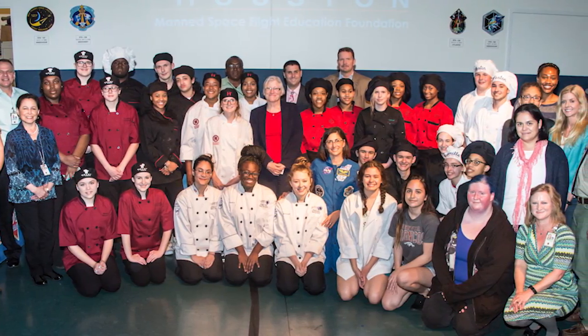NASA challenged students from all across the country to develop a recipe for flight — create a meal that astronauts would enjoy in space. Given the dietary restrictions, that was no easy task. It was a huge learning experience for all these classes, including one right here in Huntsville from the Huntsville Center for Technology. They made it all the way to the top ten, but could their tasty treat win it all?